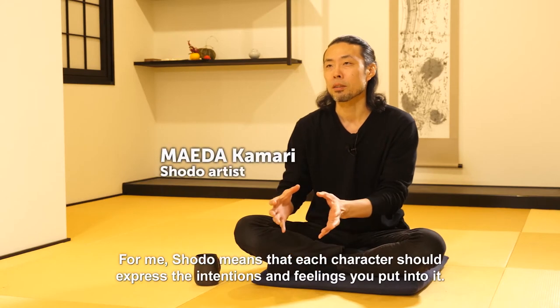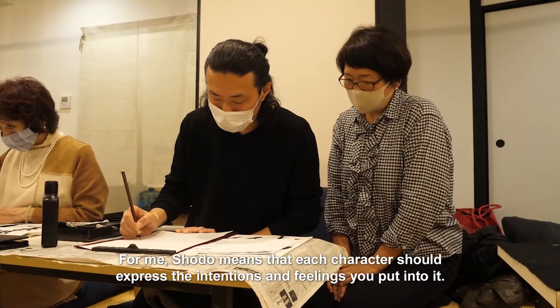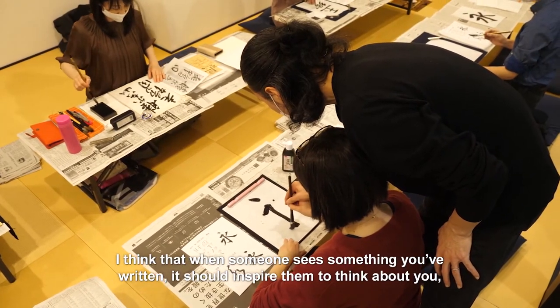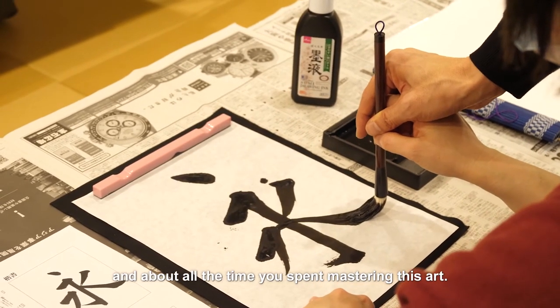For me, shodō means that each character should express the intentions and feelings you put into it. I think that when someone sees something you've written, it should inspire them to think about you and about all the time you've spent mastering this art.